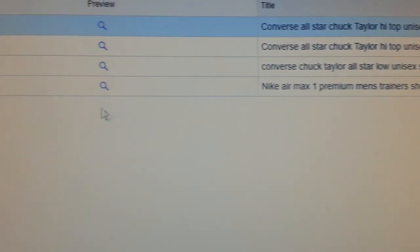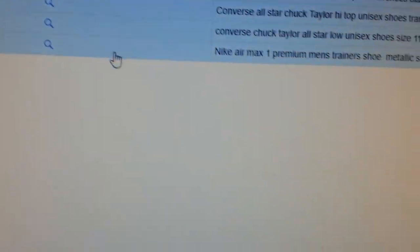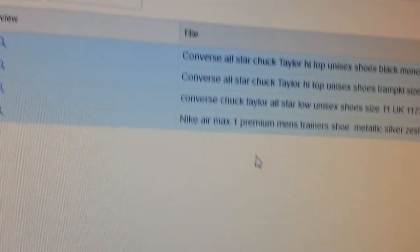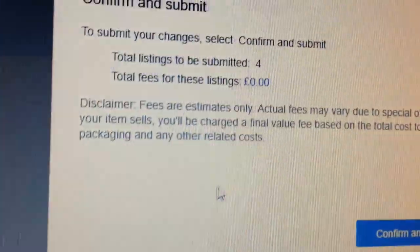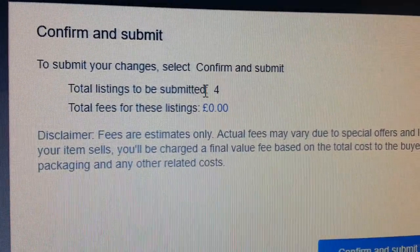We press the 'Sell Similar' button and it populates here — takes a couple of minutes. Once done, we click 'Check All' at the bottom and press 'Submit All.' We're submitting full listings.